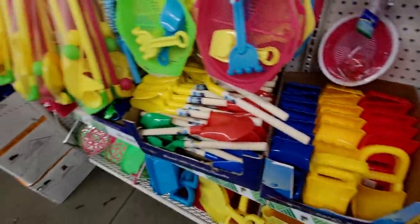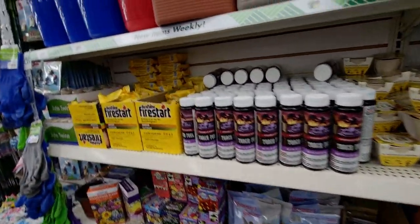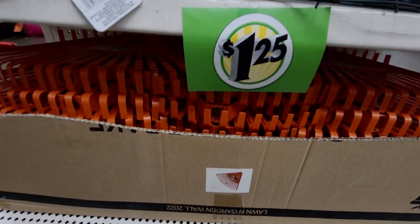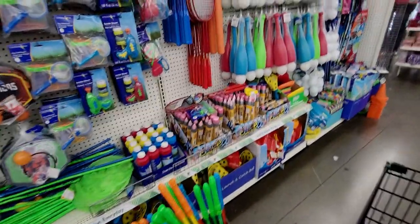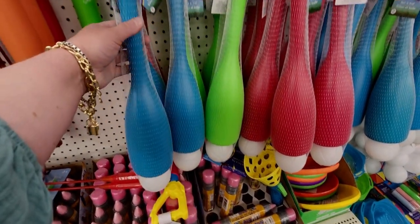They have beach toys here — sand toys and little scoopers for the sand. In the garden section the flowers are so pretty. They have rake heads as attachments over here — I noticed those orange things and realized it's the rake head attachment. They also have lighters — I'm going to pick up another one of these. And some fun little baseball bat and ball sets in different colors.